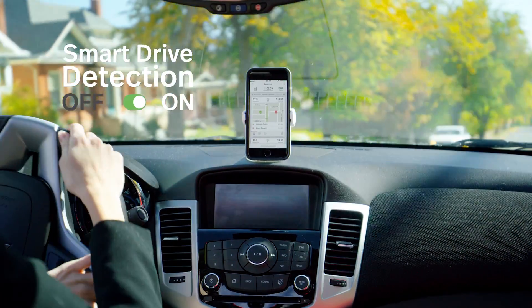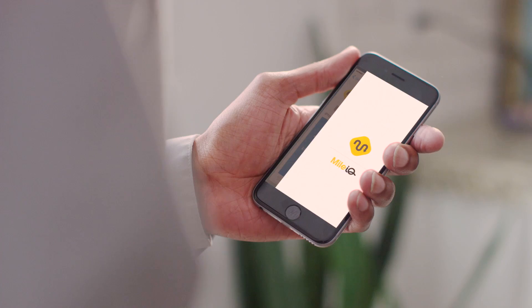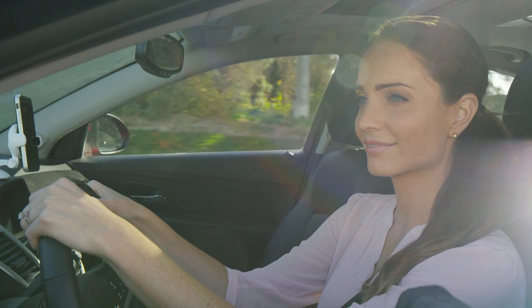It's the app that automatically detects and calculates all of your business miles while running quietly in the background. Turn it on once and you're ready to hit the road.